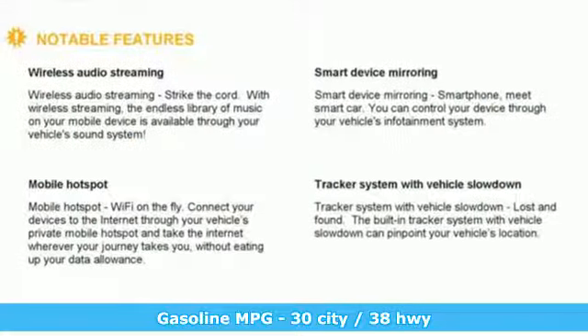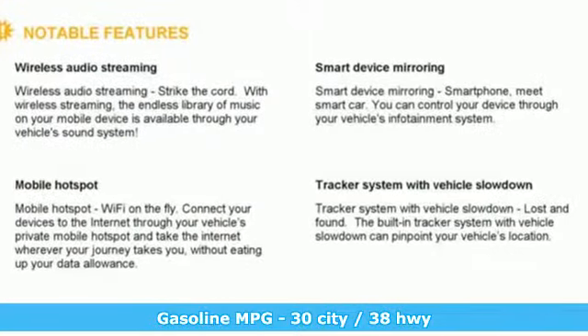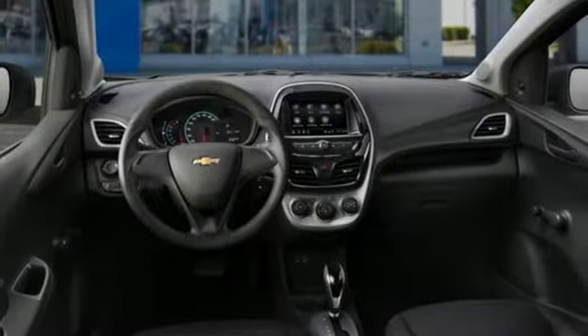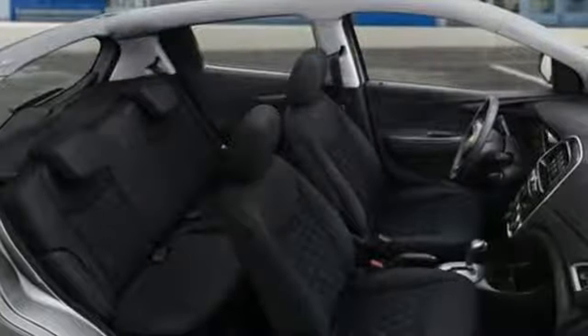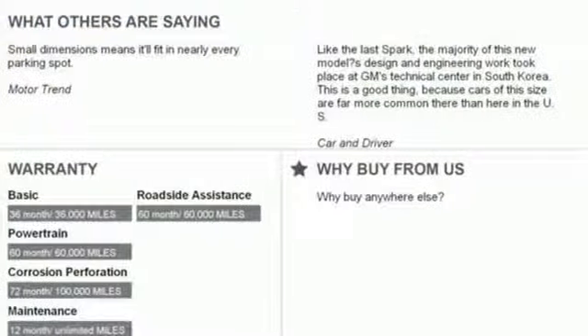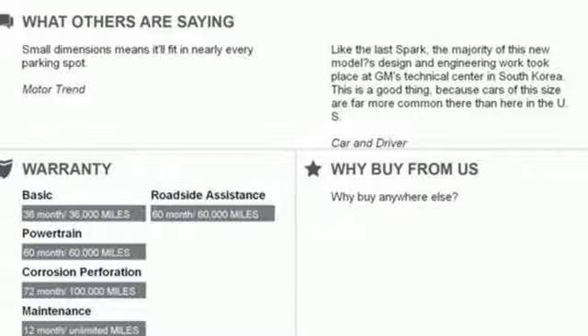Streaming audio, Wi-Fi hotspot, air conditioning, wireless phone connectivity, manual tilting steering column, inline four-cylinder engine, metallic paint, gas pressurized shocks, and continuously variable automatic transmission.